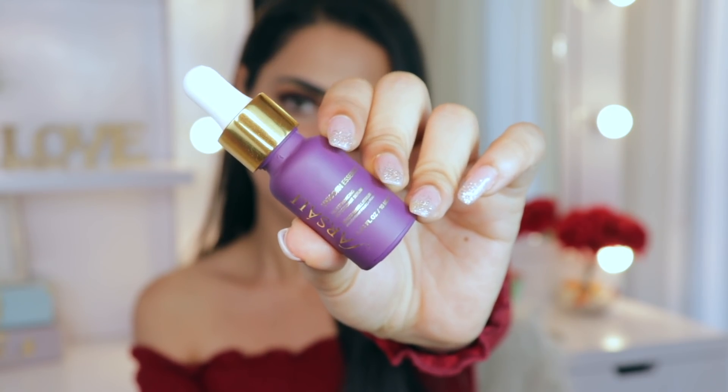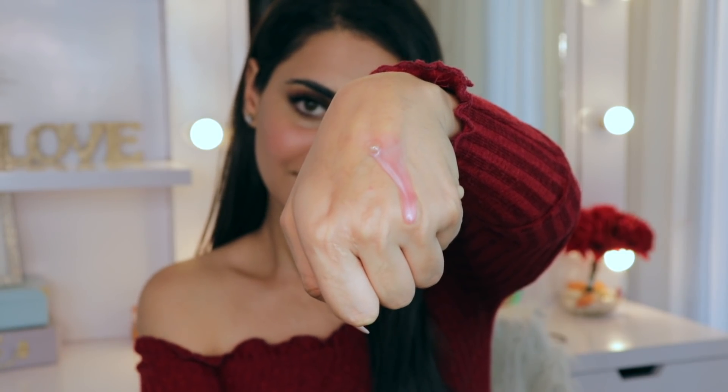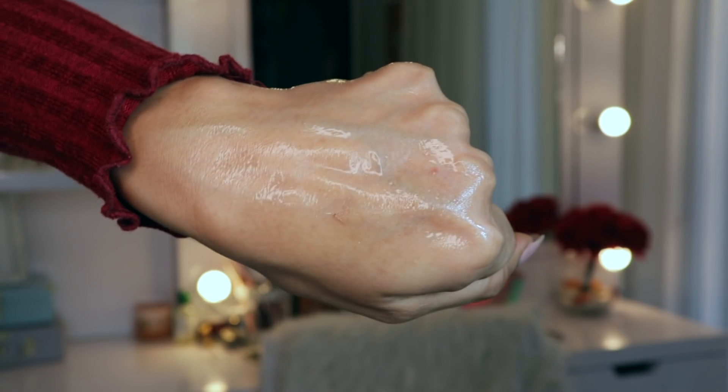The next product is the Farsali Unicorn Essence — I think this has to be the most famous one. The bottles are actually quite similar; this one is just a smaller variant. This essence is slightly thicker than the previous one and has that nice pinky color to it. Even this one has glittery, shiny particles, but the best part is there's no chunky glitter once you apply either of the serums.